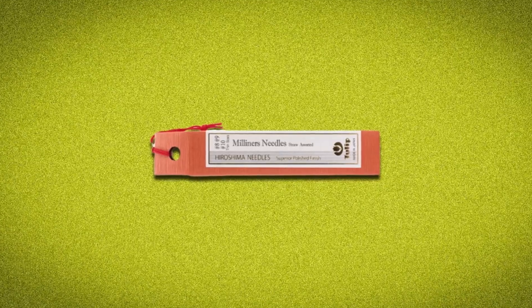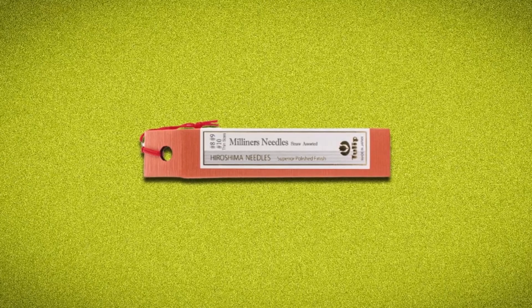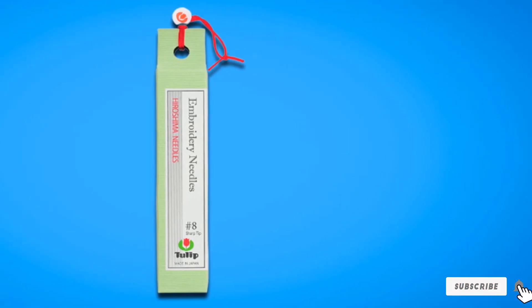Sometimes you need a smaller needle, which is where this small set is helpful. These needles are ideal for silk and lace weaving. They're sharp, smooth, and have large eyes that are easy to thread. The Sewline Tulip Weaving Needles are made in Japan. They are reasonably priced and merit your consideration if you need a pack of user-friendly size 8 weaving needles for your projects.